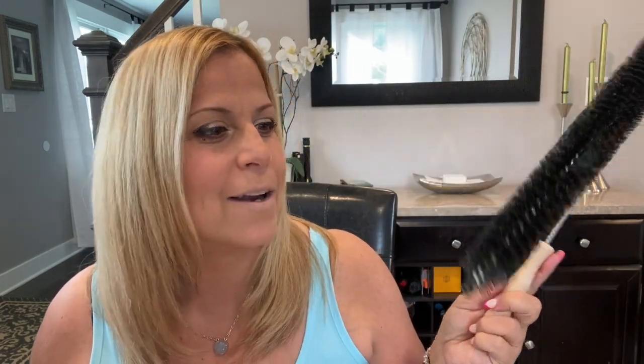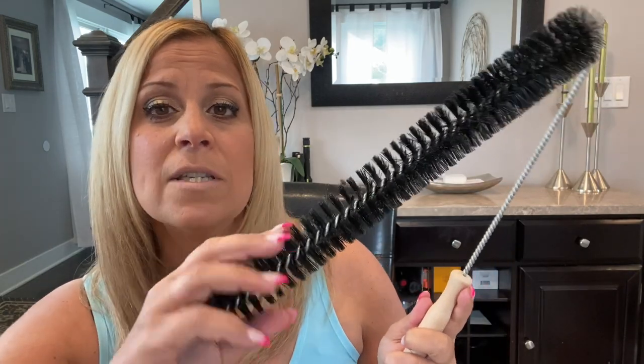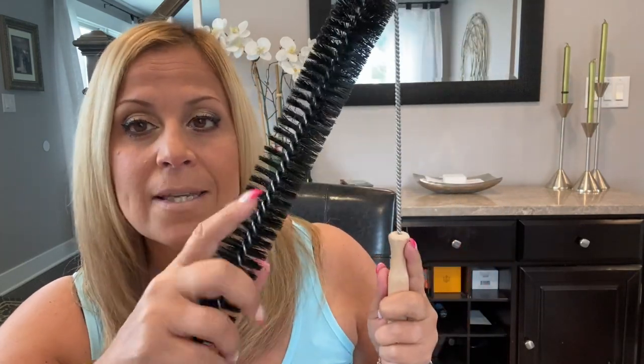It's a dryer lint brush. Look at this — you're supposed to stick this in and move it around, and when you pull it out, whatever's underneath will be caught on this brush. Let's go try it out right now.